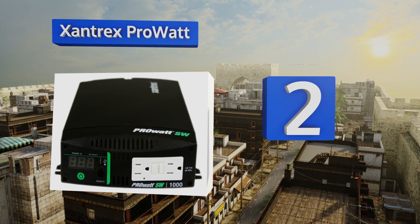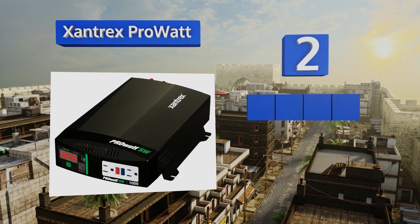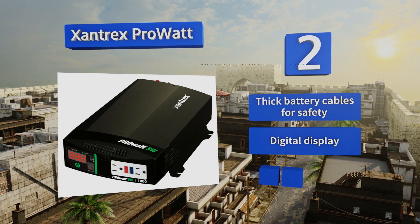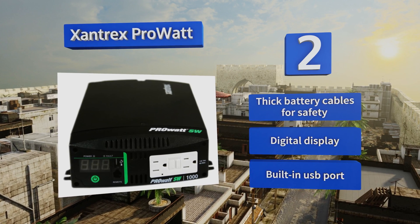At number two, those seeking a current conversion system for their off-grid solar power should take a good look at the Xantrex Pro Watt. Its wattage capacity is enough to support a range of appliances simultaneously and it can handle surges with ease. It features thick battery cables for safety, a digital display, and a built-in USB port.